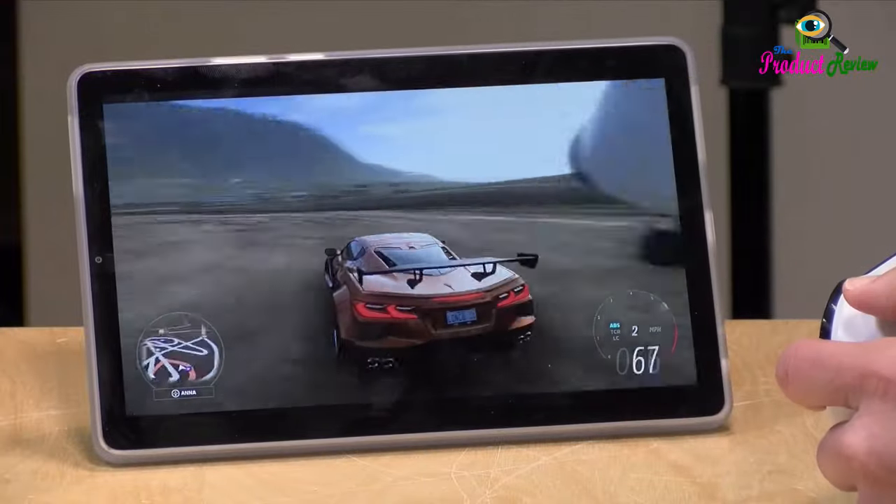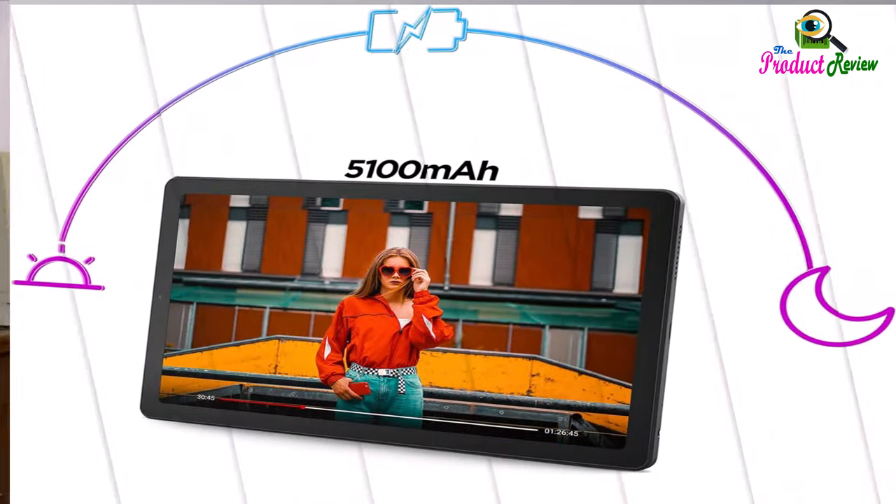Chill for a longer time. Binge, chill, and relax with a 5,100 mAh battery that offers up to 13 hours of video playback.